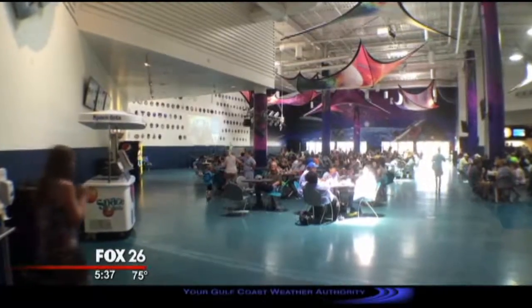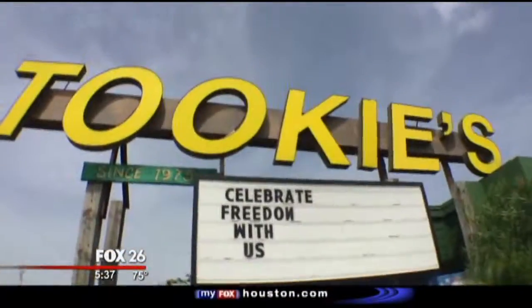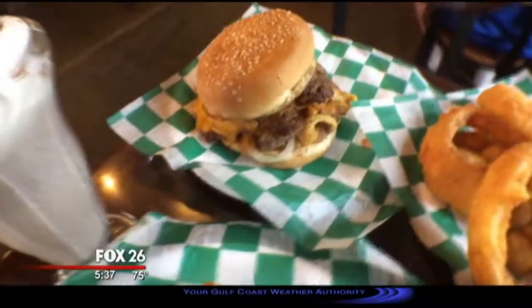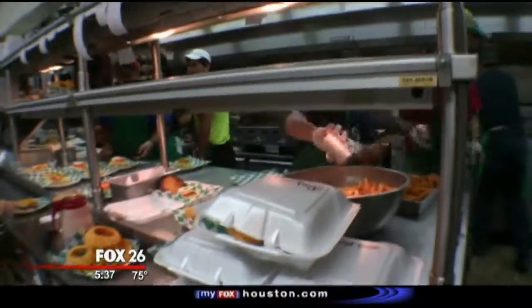When you start getting hungry, you do have some eating options, but I encourage you to go just down the road for the best burgers in Houston. Cookies has been around since 1975 — great family atmosphere. We'd love to take care of you. Come by, try a burger. Eat the barbecue burger; it's one of our number one sellers, along with our new buffalo chicken sandwich.